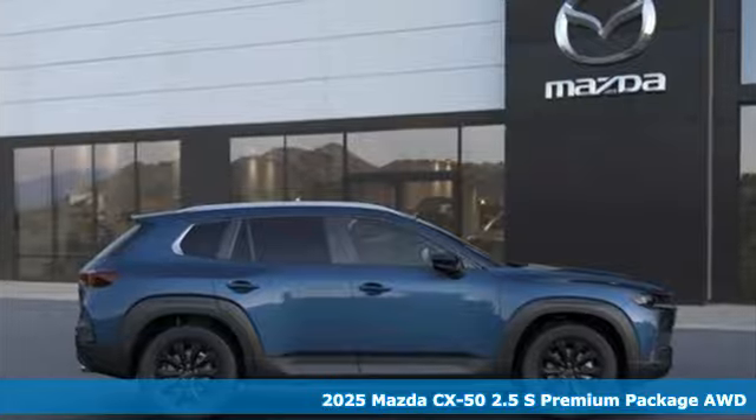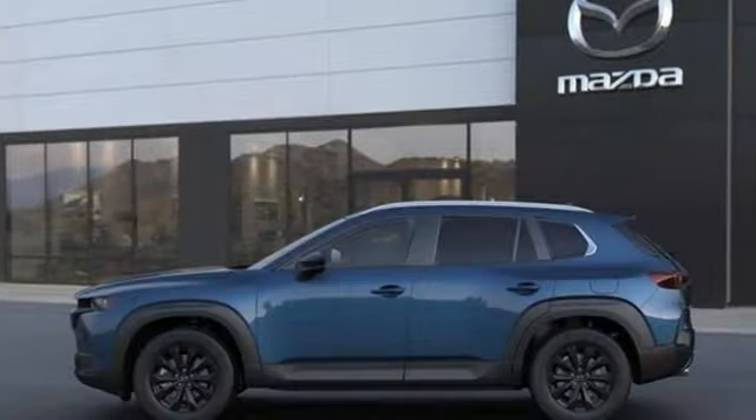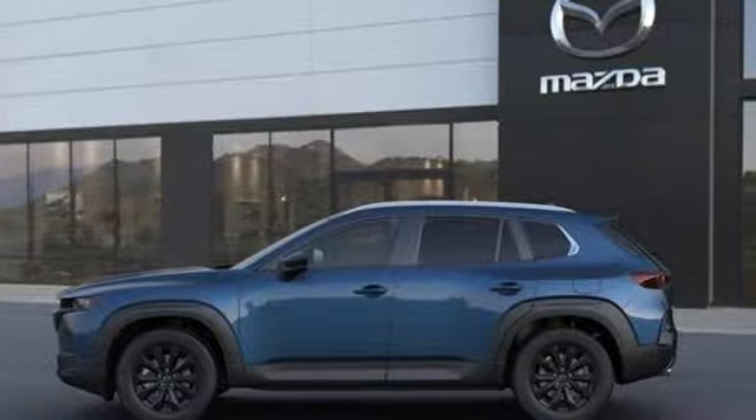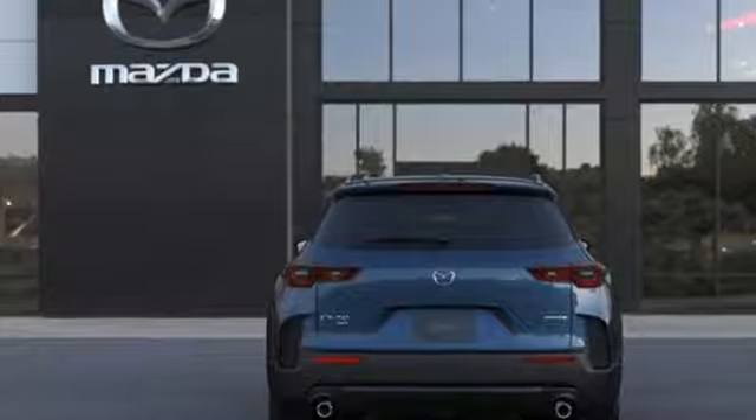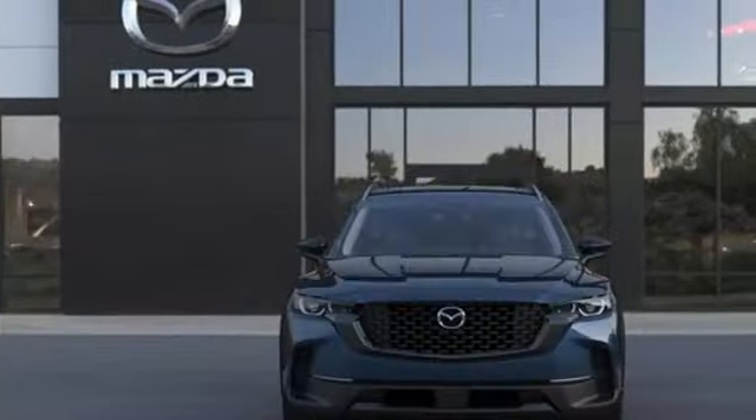It comes with the features you need and, better yet, want. Inline four-cylinder engine, dual-zone climate control, streaming audio, configurable instrument gauges, and front heated bucket seats.